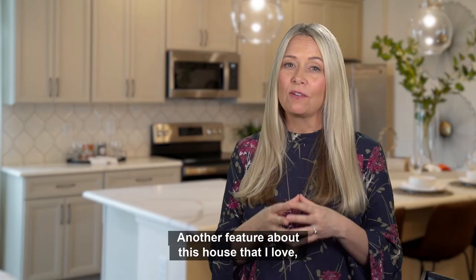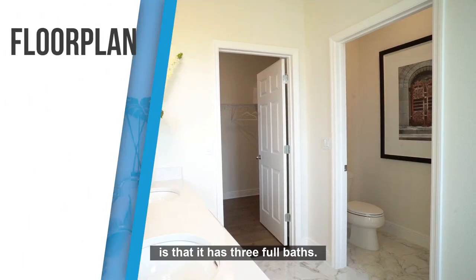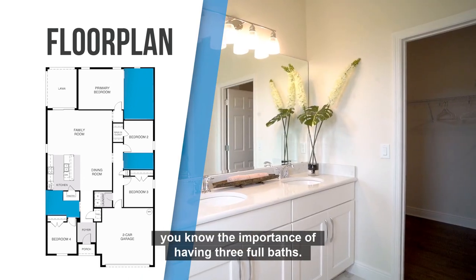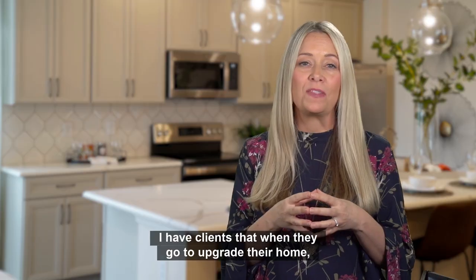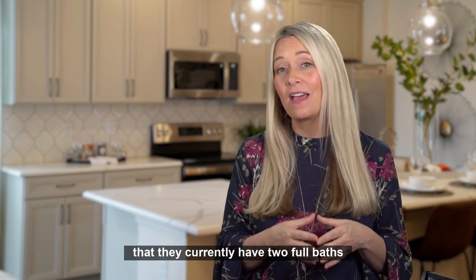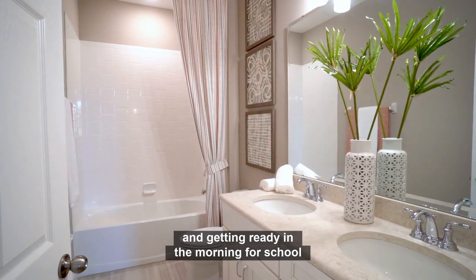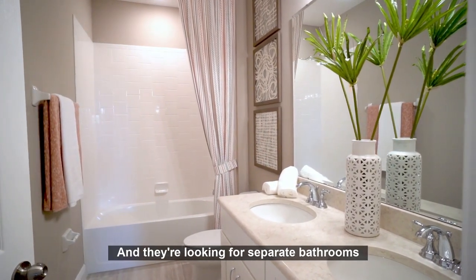Another feature about this house that I love, which is a selling point for many buyers, is that it has three full baths. If you have more than one child or a large family, you know the importance of having three full baths. I have clients who, when they go to upgrade their home, many times the reason is that they currently have two full baths and more than one child, and getting ready in the morning for school can be a little stressful, so they're looking for separate bathrooms for their children.